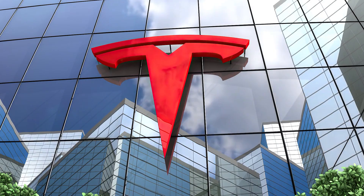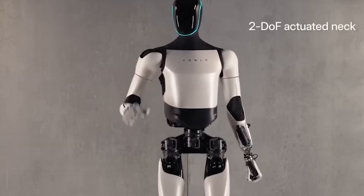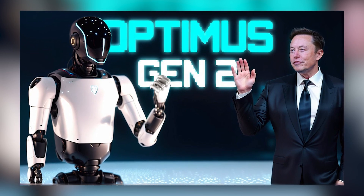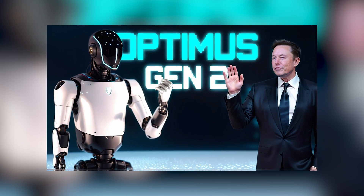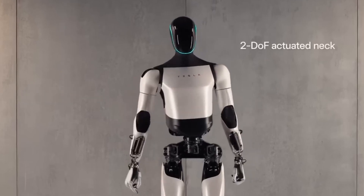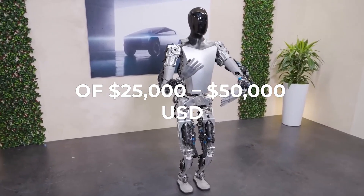Tesla has not yet provided any definitive information on the release date and price of the Optimus Gen 2. Based on the previous prototype's estimated cost of $20,000 to $30,000 and the significant advancements in Optimus Gen 2, we can expect a price range of about $25,000 to $50,000.